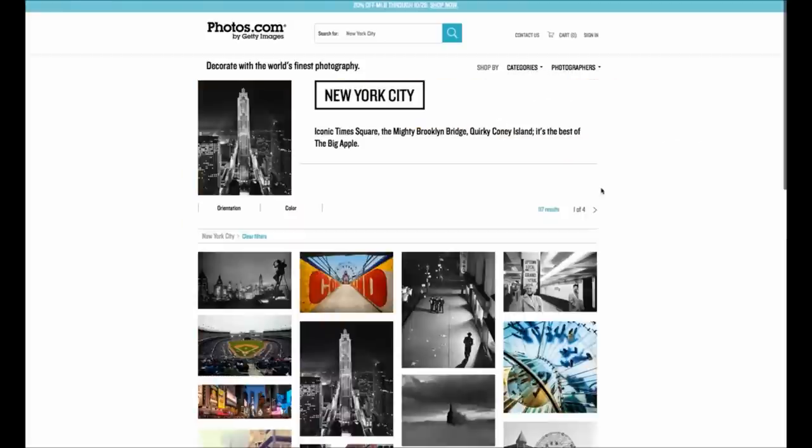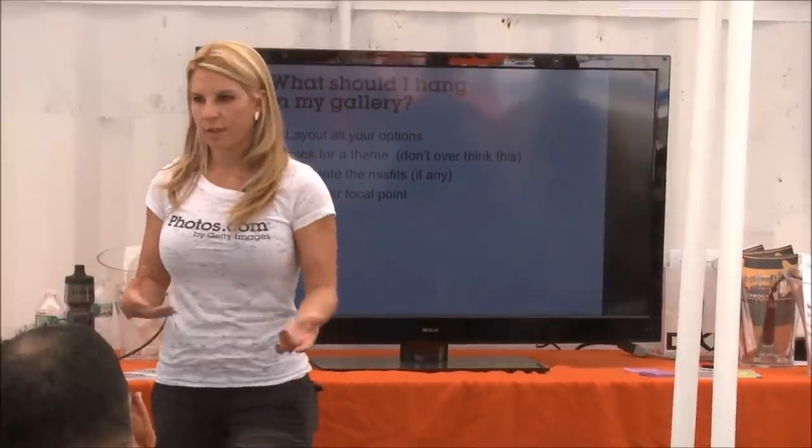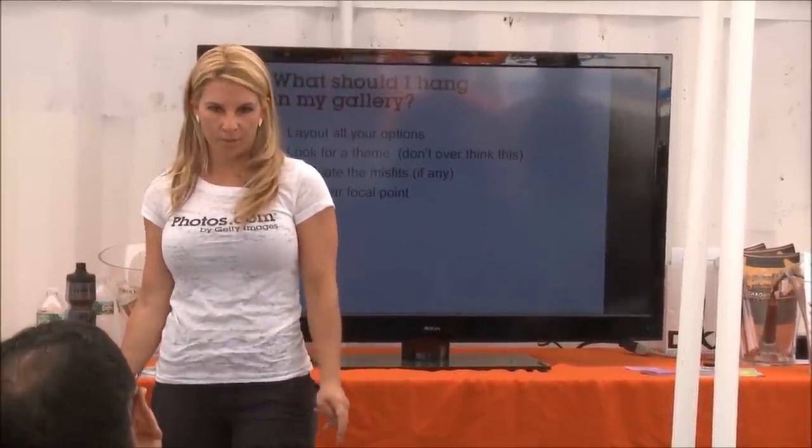You could reinvent the space and go to Photos.com, where we have curated galleries. You want to lay out all of your options. It's a little bit like dating because you have to live with it — not forever, but for a little while. So you really want to know your options. You want to spend some time with it and not overthink the theme, because it can really get in your head. After you know all your options, look through and ask what doesn't fit, what doesn't feel right, and what you're not sure you want to put on the wall.